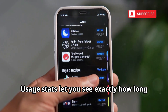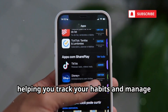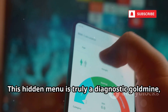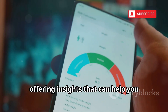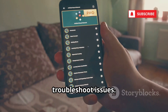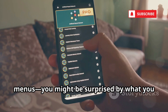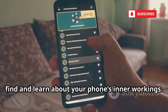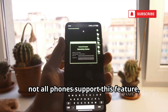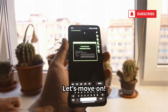Usage stats let you see exactly how long you've used each app, helping you track your habits and manage screen time more effectively. This hidden menu is truly a diagnostic goldmine, offering insights to help you optimize your device's performance and troubleshoot issues. Take a few minutes to explore these menus — you might be surprised by what you find. Keep in mind, not all phones support this feature, but it's definitely worth a try.